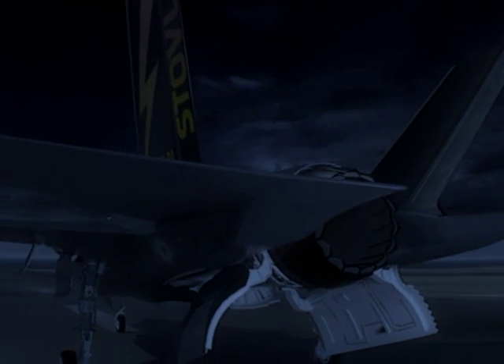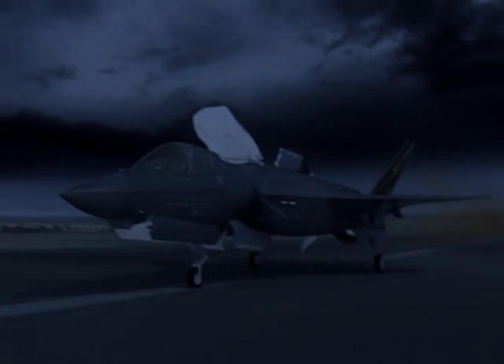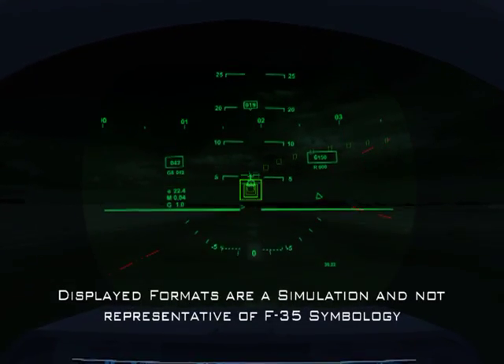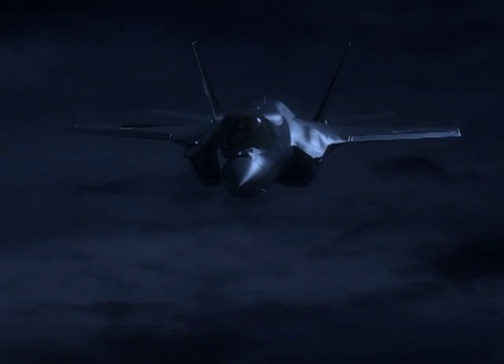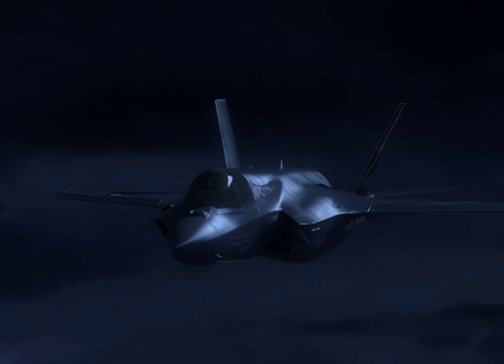Recon Alpha Mike, we are launching an F-35B to your sector. Relay target coordinates over secure link, Channel 1-4. Maintain EMCON. The F-35B proceeds to the last known target location, relayed via secure data link to the pilot's head-down display, but the data is now stale.